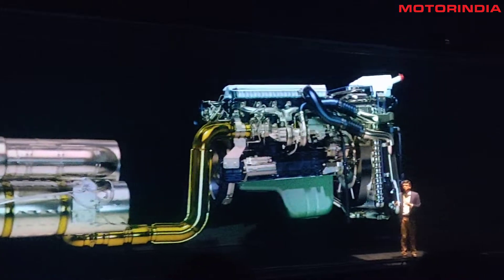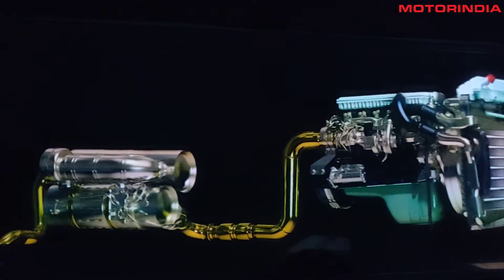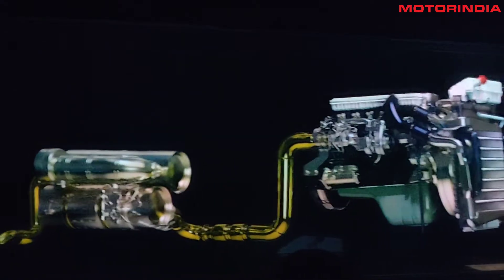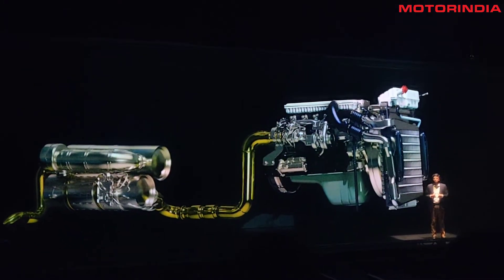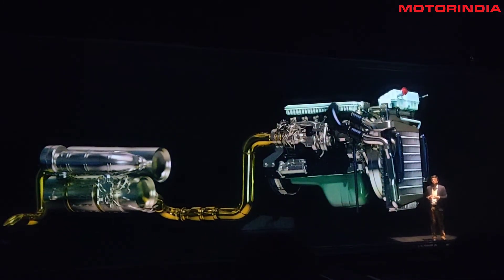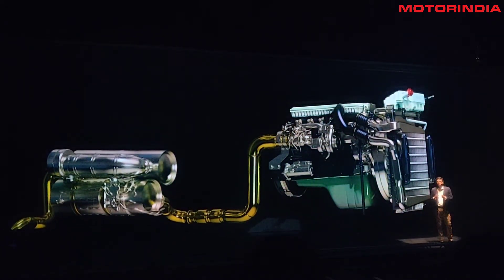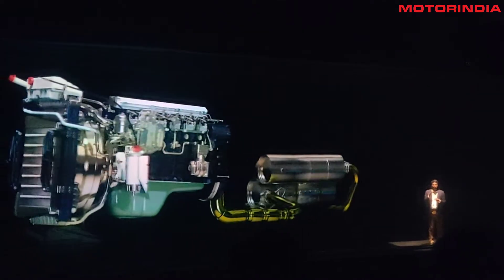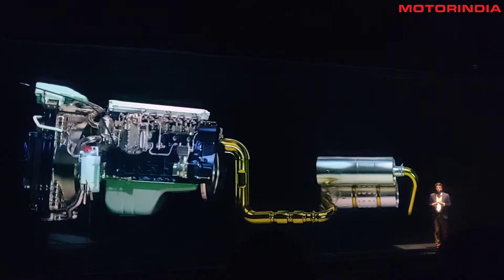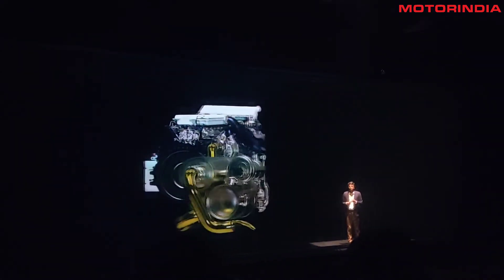The complete system, starting from the engine out through the ATS, is fully insulated to avoid users, mechanics, or operators getting close to the high temperature, and this also helps improve efficiency, thereby offering better fuel efficiency. In a nutshell, starting from the engine till the tailpipe, the entire system is designed to take care of all the pillars: fuel efficiency, superior maintenance, best reliability, and highest safety for our customers.